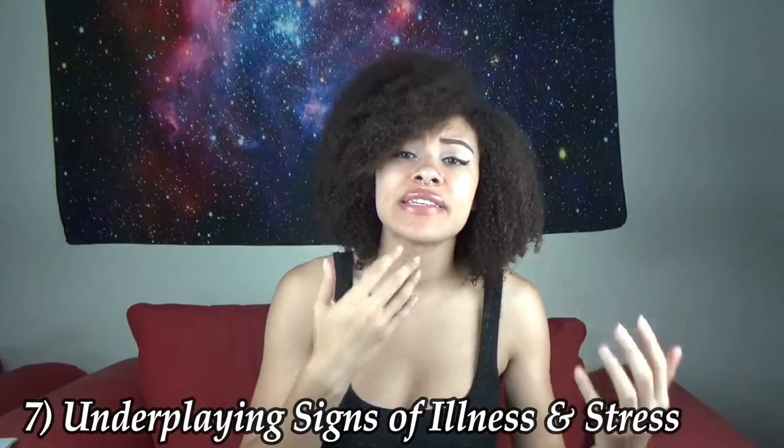Number 7 kind of goes along with number 6, and this is underplaying signs of illness or stress. This is when you see a change in behavior or appearance and just think 'they'll get over it.' It is something you need to attack immediately. You have no idea if they have a deadly parasite or an infection — dragons don't start showing signs until it is nearly too late. They can act perfectly happy and then suddenly become very sick. With stress specifically, you need to avoid putting them in high-stress situations because stress actually leads to illness and shaves time off their life — same as with humans. Make sure they are in low-stress situations and comfortable, which will give them a happier, longer life.